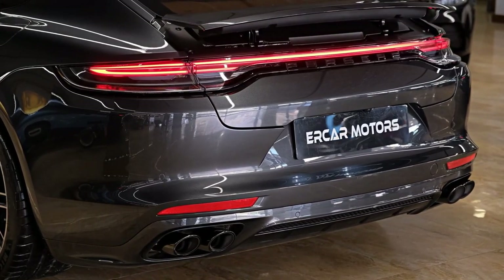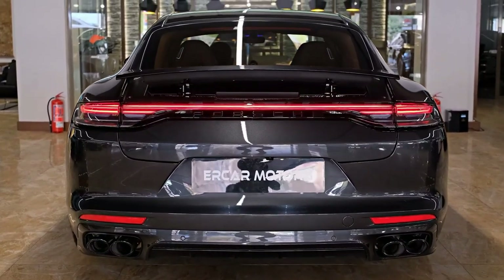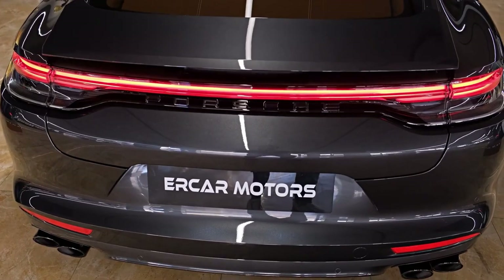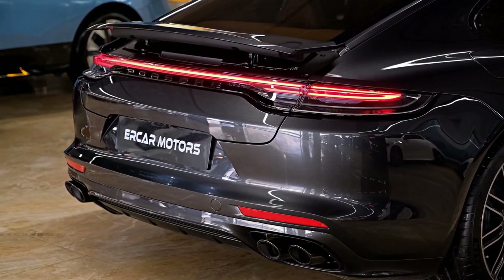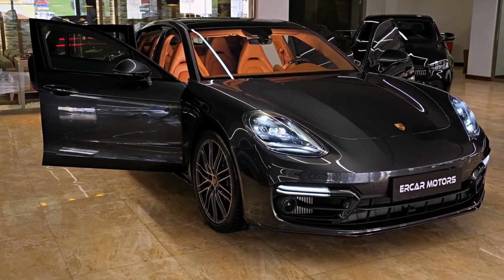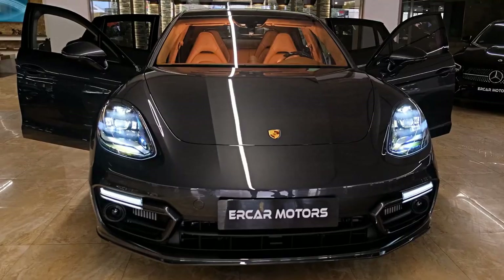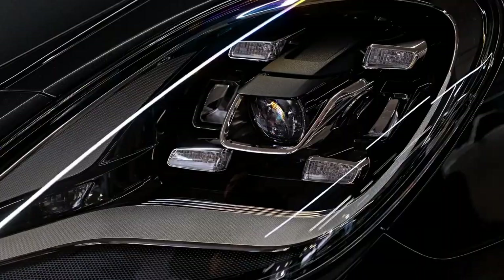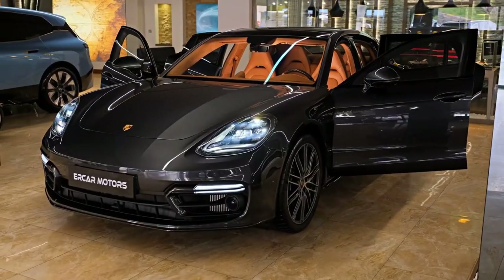The car has a new range of engines, with launch models consisting of the Panamera 4S, 4S Diesel, and the flagship Turbo. In March 2017, Porsche presented the 2018 model year Panamera Turbo SE Hybrid, a plug-in hybrid featuring the 4.0L V8 engine from the Panamera Turbo combined with an electric motor, producing a joint output of 680 horsepower — making it the third most potent Porsche vehicle ever manufactured. In August 2017, Porsche removed the Panamera 4S Diesel and Panamera Sport Turismo 4S Diesel from its German website and configurator.